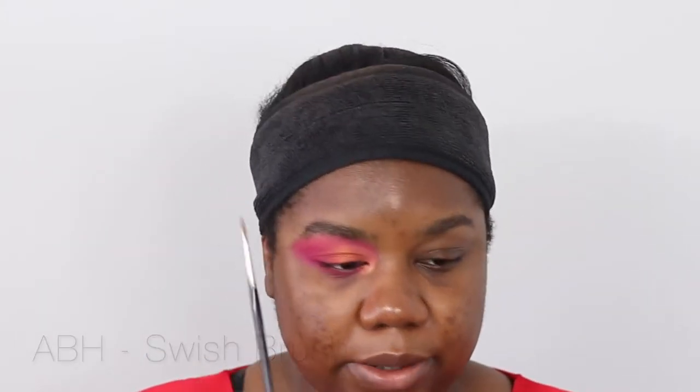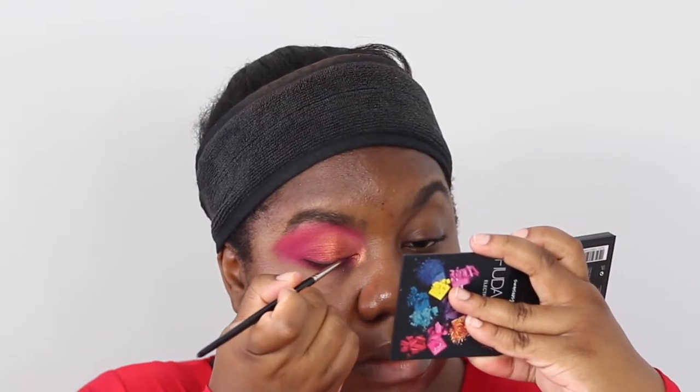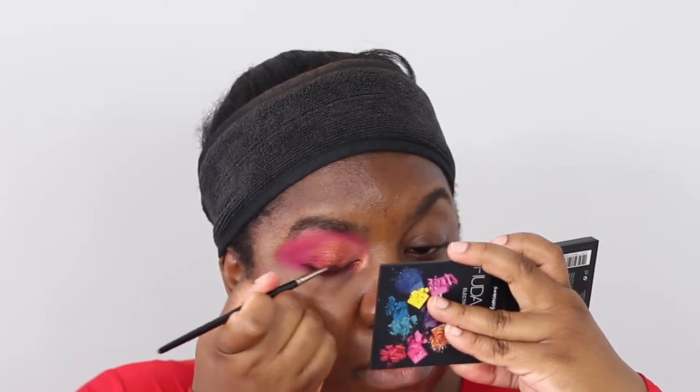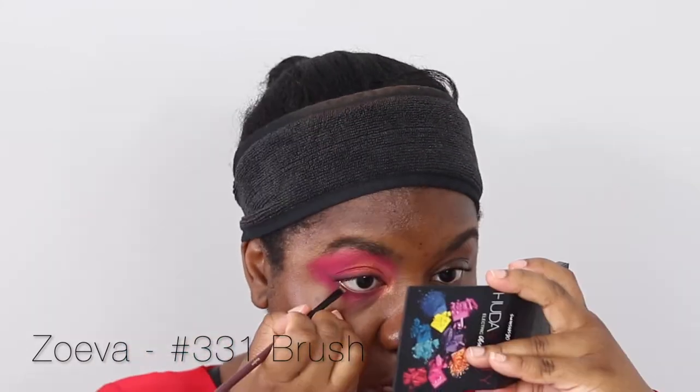I haven't decided if I'm going to do eyeliner, but I think we won't do black. Using the Swish brush from Anastasia Beverly Hills, going into the ABH shade called Aubergine — a really deep, deep burgundy matte shade with a bit of sparkle — and we're going to line our eyes with it. My tight-lining brush is in my pile to be washed, so I'm going to use a Zoeva 331 lip brush, same Aubergine shade from ABH, and line my waterline.